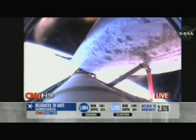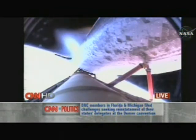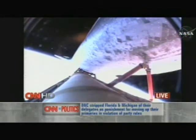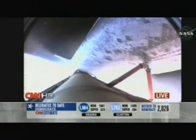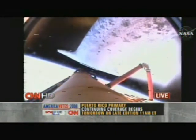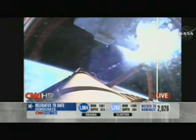Standing by for main engine cutoff, followed a few seconds later by the separation of the external fuel tank. You'll hear a MECO call — main engine cutoff — and then MECO confirmed. The flaming we're seeing is the expansion of gases coming out of the shuttle main engines; we're now essentially in space in a complete vacuum, so that expansion behaves quite differently than in our atmosphere. You can watch that separation, almost a ghostly image as the orbiter and the tank separate, with jets firing on the shuttle to move it away from the external tank.